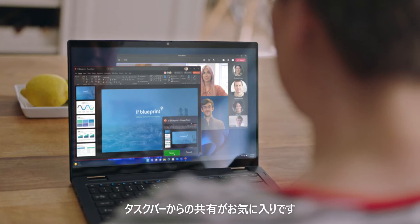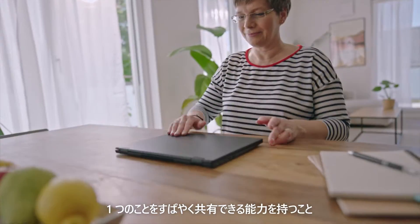I love Share from Taskbar. To have the ability to share one thing quickly — now that's productivity.